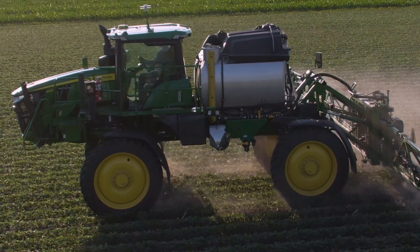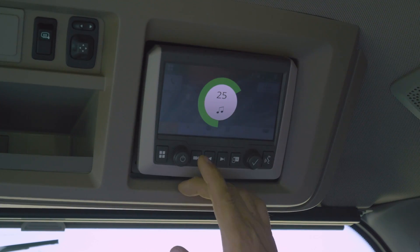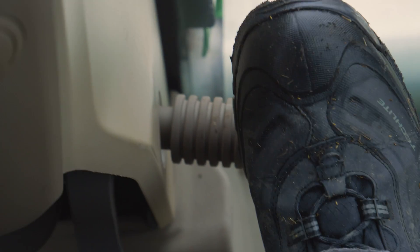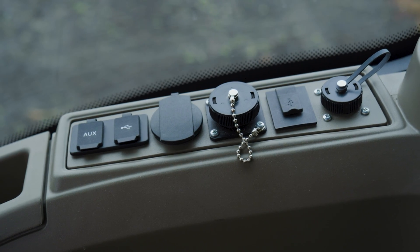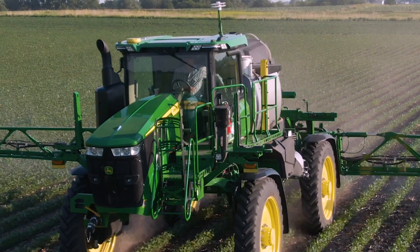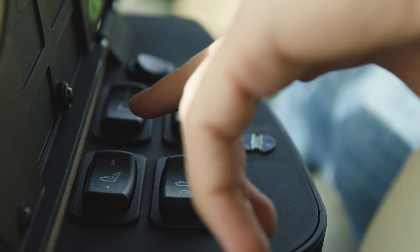Let's start with the new cab. You can choose from three comfort and convenience packages. Go with the Ultimate and get a touch screen radio that's satellite and smartphone ready, a leather wrapped steering wheel, foot rests, a refrigerator, and an accessory rail. Upgrades like the Active Seat 2 sense and minimize vertical movement by up to 90%, and it swivels 24 degrees to the left and right. It's heated, ventilated, and even comes with a massage feature.